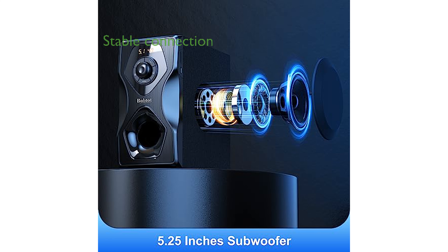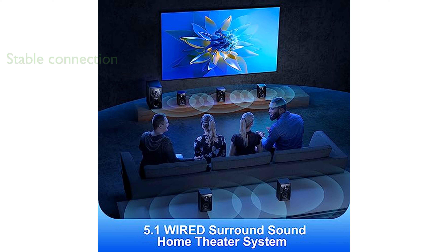The wired connection between the subwoofer and other speakers ensures stable audio transmission, and the long cables allow flexible speaker placement. Featuring Bluetooth 5.0 technology, the system can easily connect to various Bluetooth devices for seamless audio streaming.